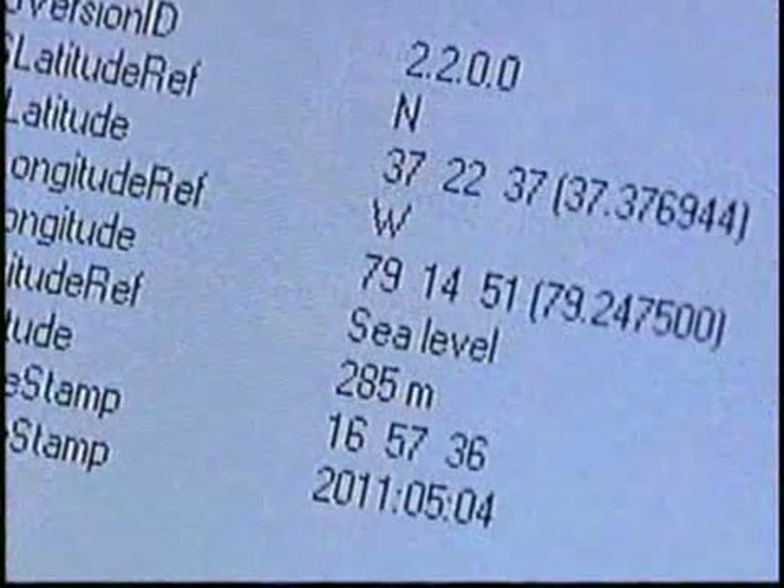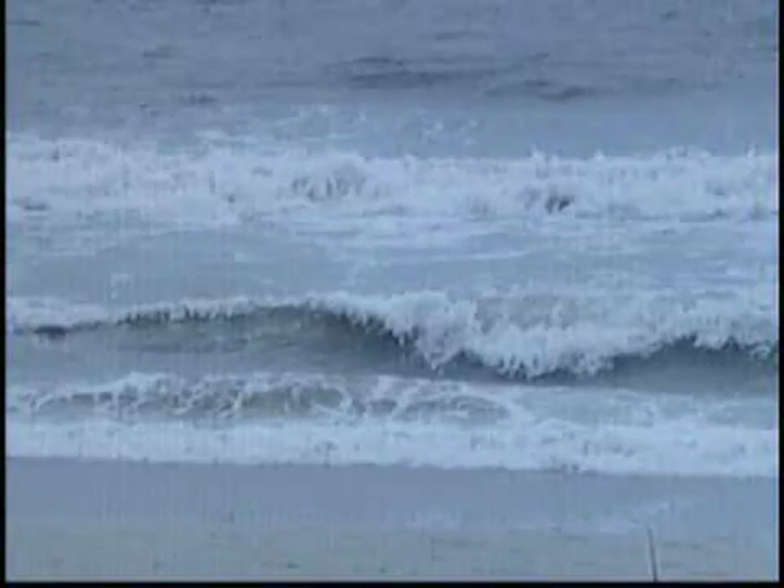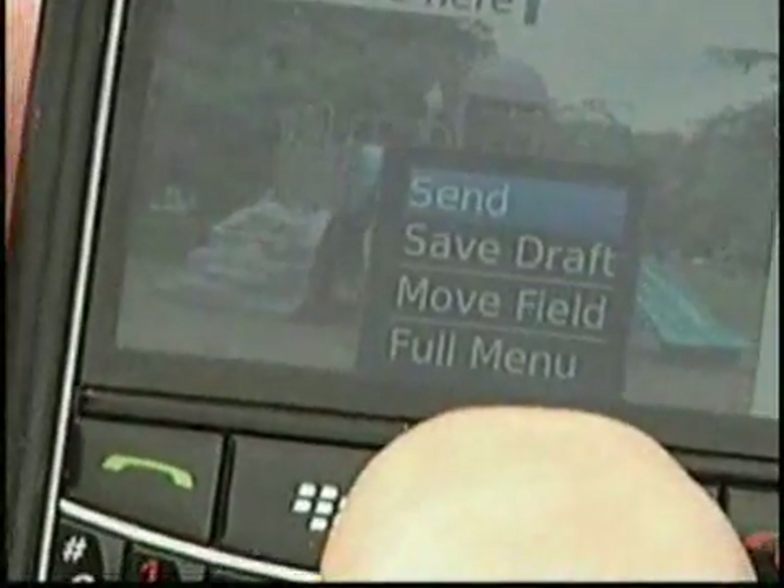The exact latitude and longitude of the place where a smartphone photo is snapped is automatically and instantly embedded and sent with that picture.